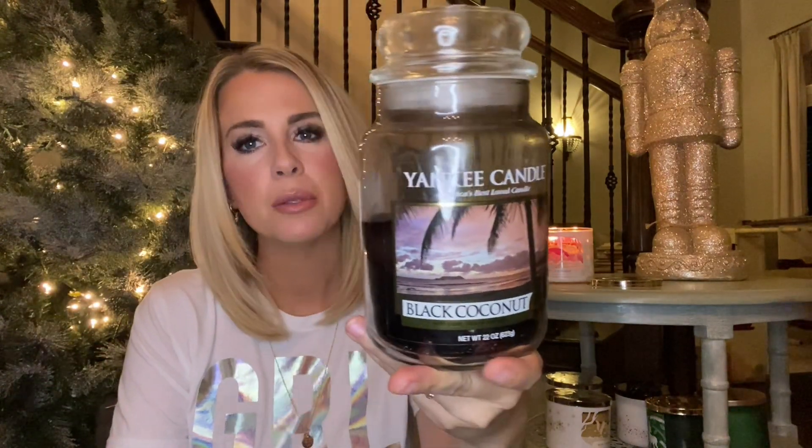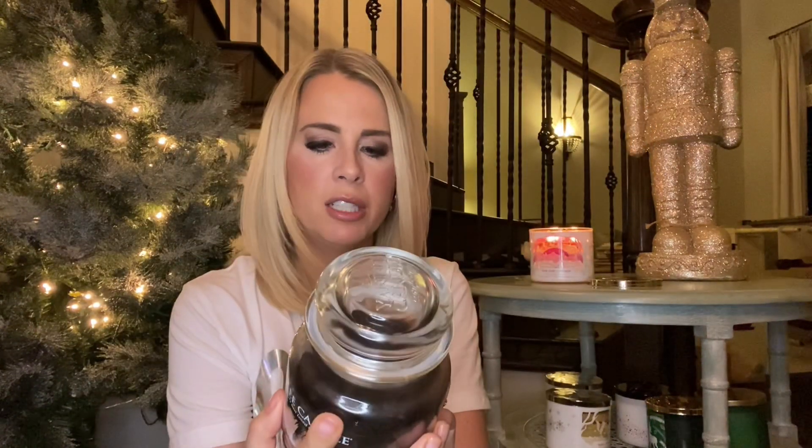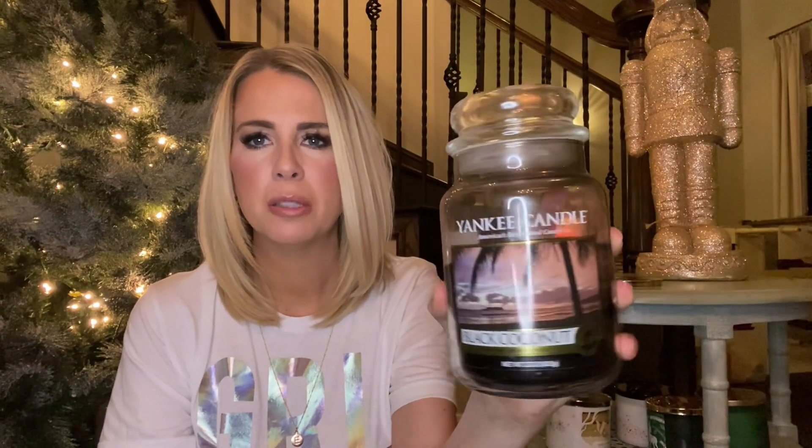I burned this Yankee in my bathroom - this Black Coconut. It was really nice. I didn't finish it; I got kind of bored of it before it finished, so I'm just gonna throw it away. Sometimes these Yankees take so long to burn that I'm ready for some more excitement before they're done. I got this one for $12.99 - must've been at like Ross or TJ Maxx or something. It was a good candle, it's got a nice pretty label. I would recommend it. I think that's the first black wax that I've burned before, but it was nice - just lasted a little too long for me.